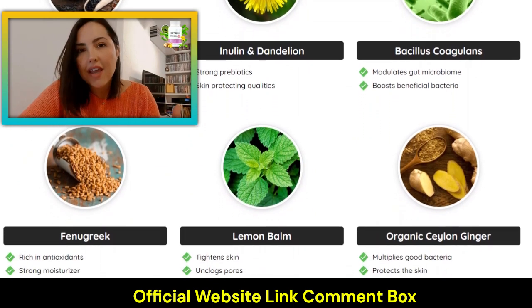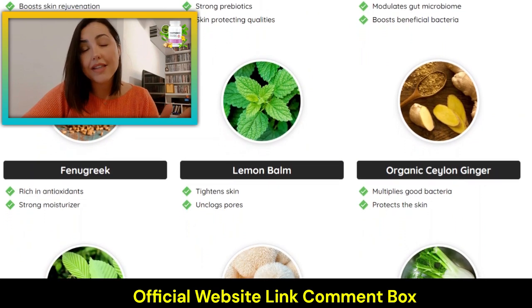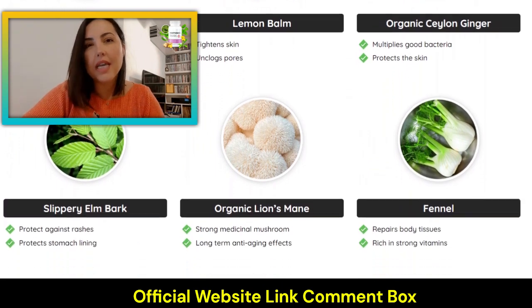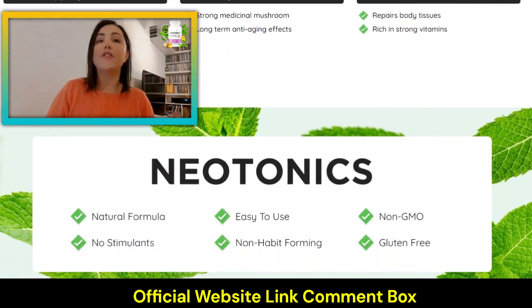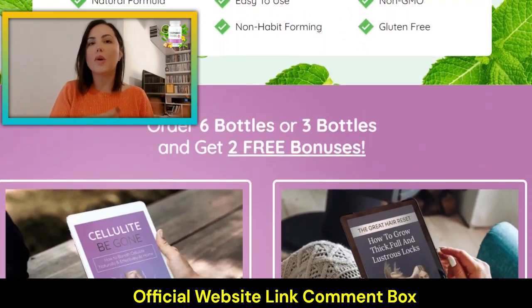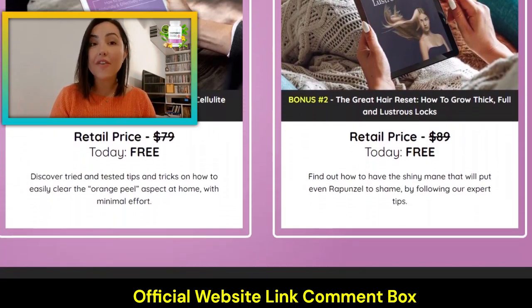Actually, you have nothing to lose because one of the things I like about new tonics is that it comes with a 60-day guarantee. That means you can try these probiotic gummies and see how it goes — if it's not a great fit, you can ask for your money back safely. All you have to do is contact their customer support, simple as that.